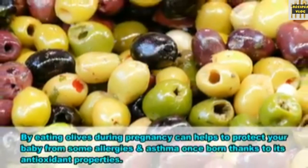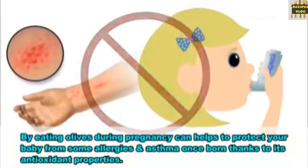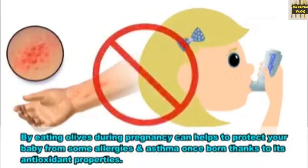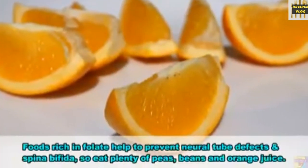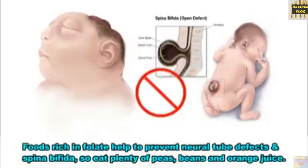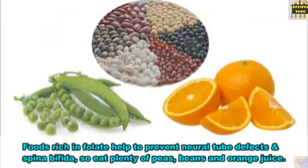22. Olives. Eating olives during pregnancy can help protect your baby from some allergies and asthma once born, thanks to their antioxidant properties. 23. Oranges. Foods rich in folate help to prevent neural tube defects and spina bifida, so eat plenty of peas, beans and orange juice.